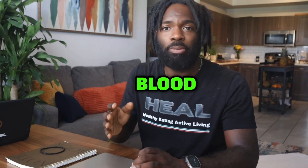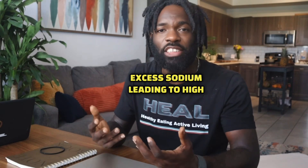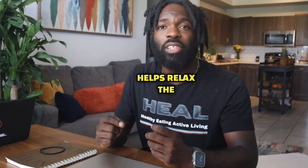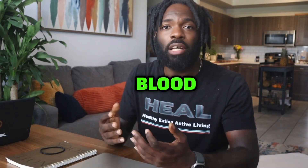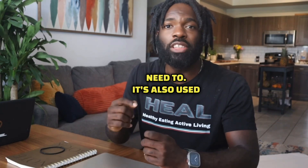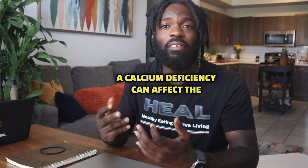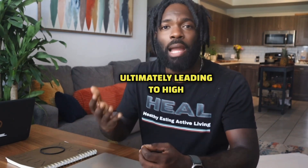An imbalance in these minerals can lead to high blood pressure. For instance, low levels of potassium can cause your body to accumulate excess sodium, leading to high blood pressure. Similarly, magnesium helps relax the heart muscles and the blood vessels, and a deficiency can lead to high blood pressure as well. Calcium helps blood vessels tighten and relax when they need to. It's also used to send signals to the nervous system and to the muscles. A calcium deficiency can affect the function of the heart and the blood vessels, ultimately leading to high blood pressure as well.